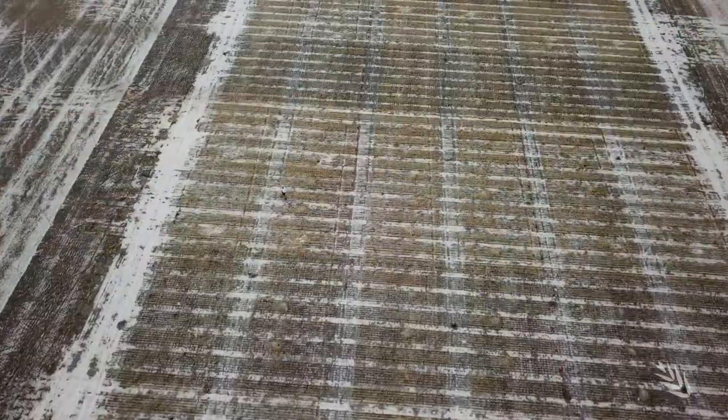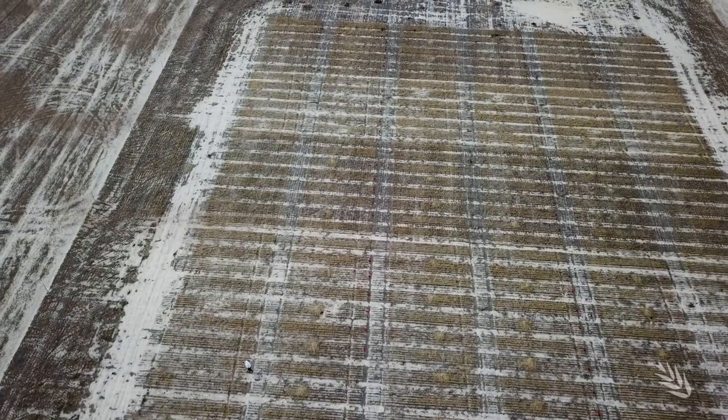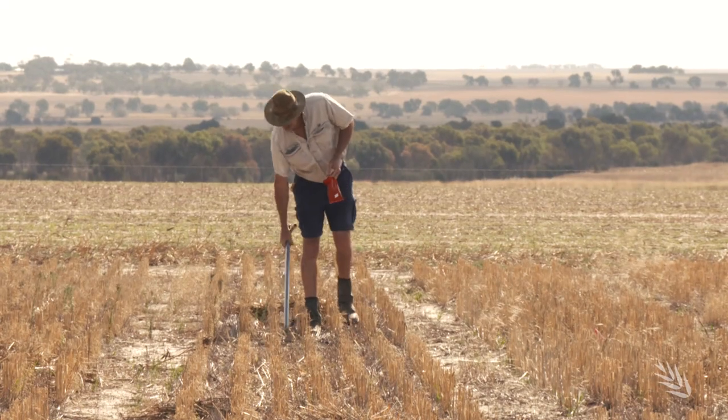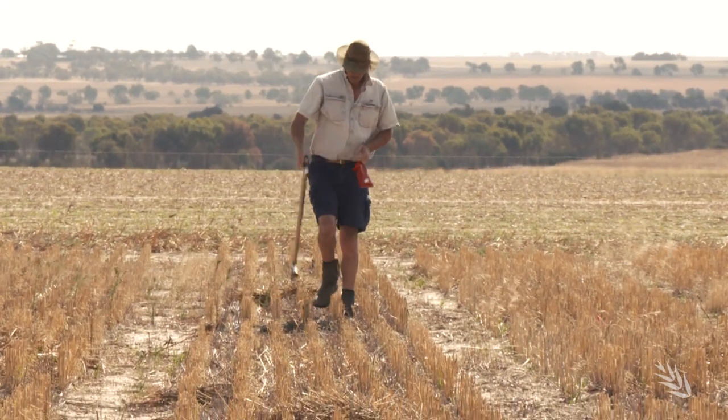A $14.6 million crop nutrition investment strategy is being applied to update the understanding and the approach. Nitrogen, phosphorus and potassium crop use efficiency, soil storage and yield responses are all under the microscope of review.